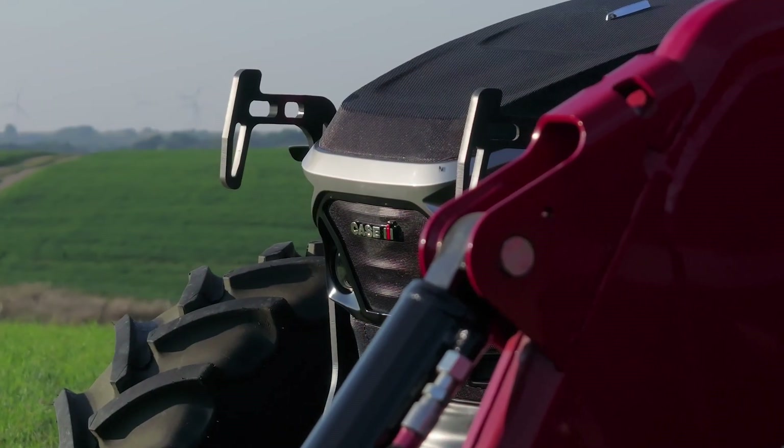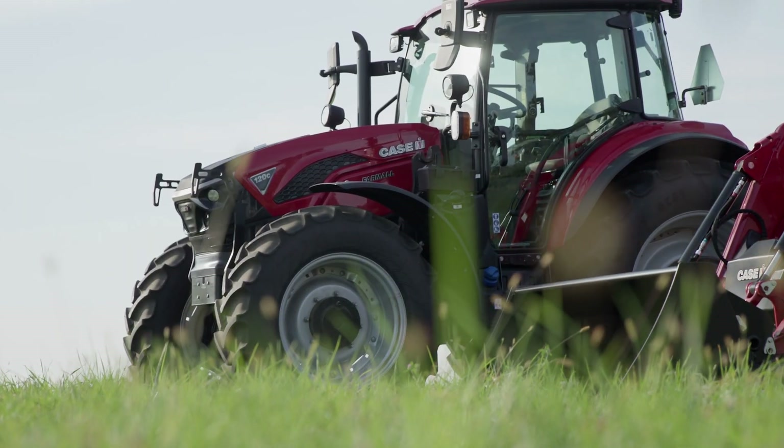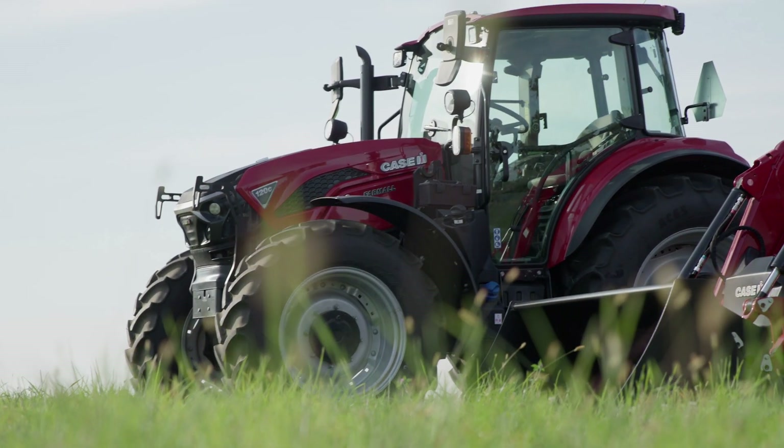As you can see on this unit, we've made some new changes to the hood — it's got more aggressive lines, looks really great, and different badging.